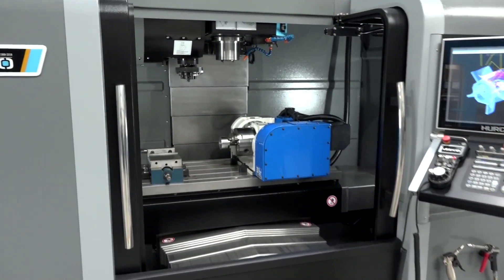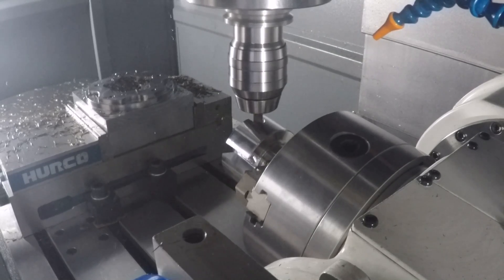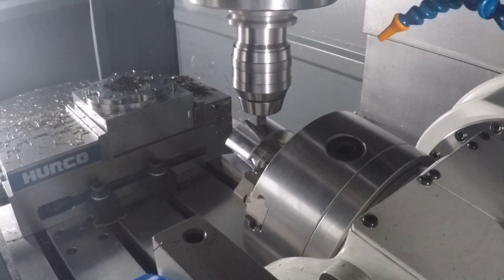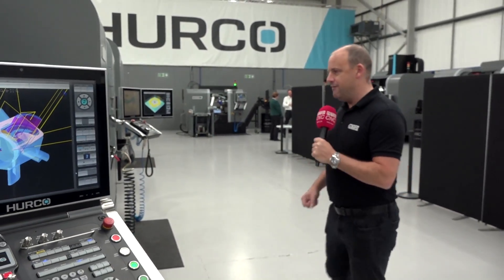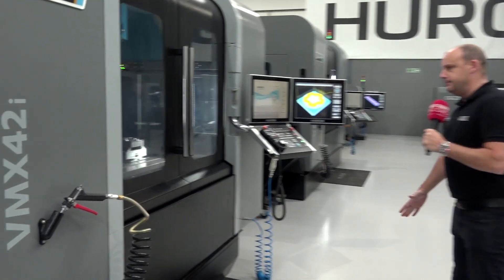We move on to another very good seller, which is the VM20i. Here you can see the demonstration being put on this week for people attending the open house — just to show that these machines aren't just three-axis machines, but you can use them to machine more faces. Again, the Max 5 is an easy-to-use control.